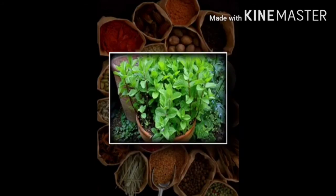Number 12 plant is pudina or mint, which belongs to the Lamiaceae family. It is a culinary plant, traditional medicinal plant and insecticide plant. Mint is grown for its aromatic and flavorful leaves.